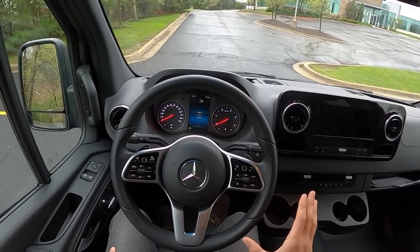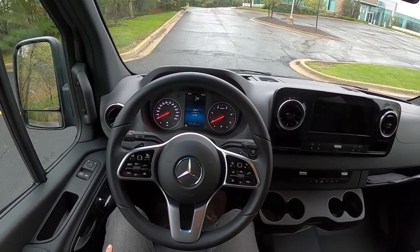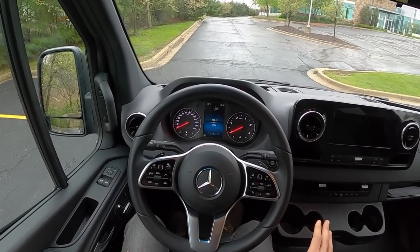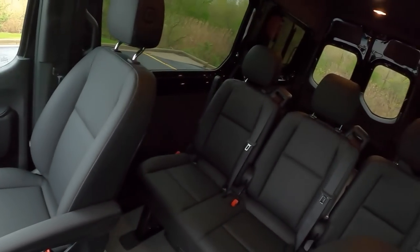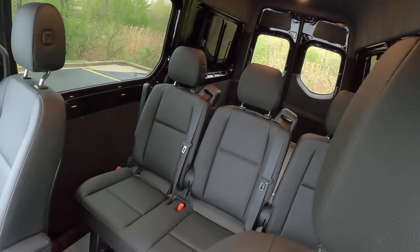This week I've been driving something a little bit different. Today we're in the Mercedes-Benz Sprinter 3500. This particular van is set up to be kind of a camping expedition vehicle.